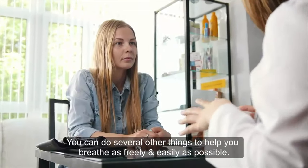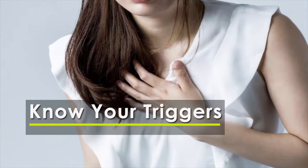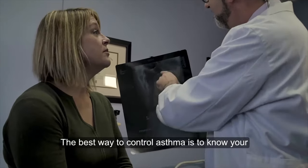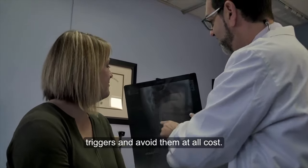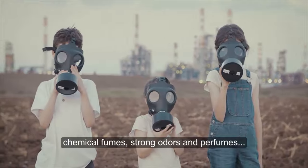The best way to control asthma is to know your triggers and avoid them at all cost. Allergens, irritants in the air, smoke, chemical fumes, strong odors, and perfumes can all be triggers that make your asthma symptoms worse by aggravating your airways.